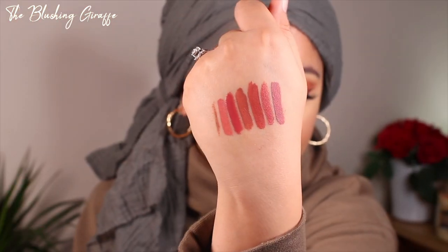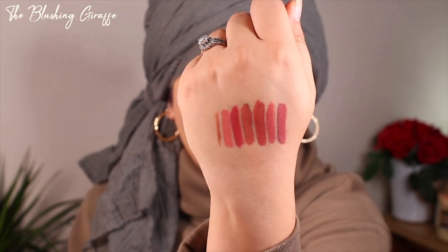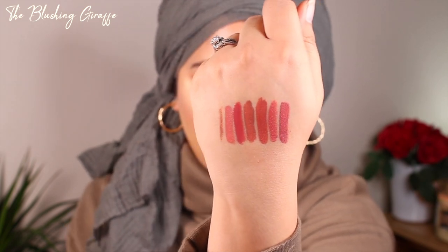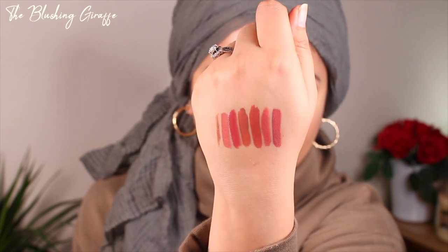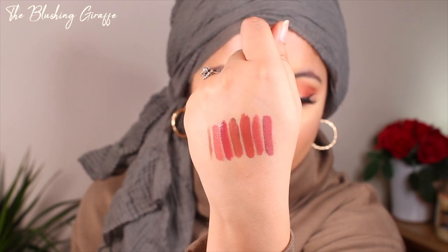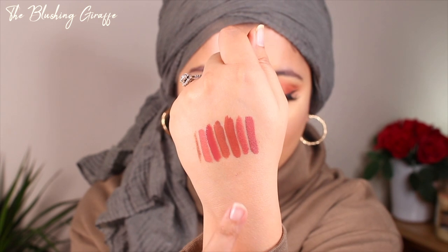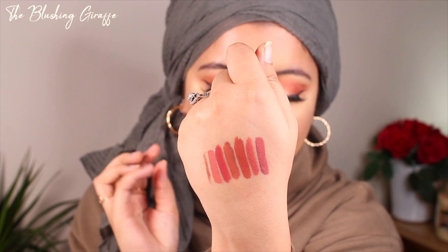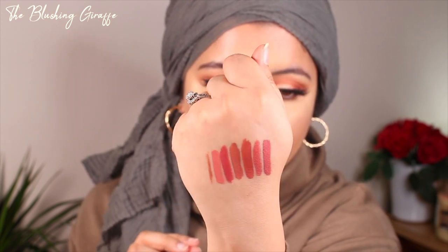These are the first six shades so far. They are all similar but not the same — there's definitely a difference. Bombshell is definitely the lightest, which is why I would always wear a lip liner with it. Mogul is super glossy — I applied this swatch about 20 minutes ago and it's still shining. The two Morphe shades are similar but one pulls more orange and one pulls more nude. The ColourPop ones are more pinky and my-lips-but-better.